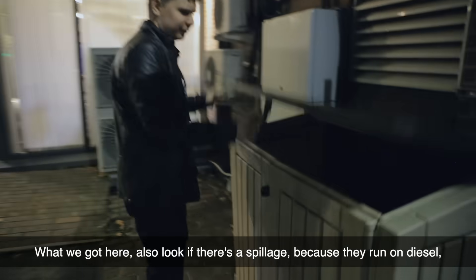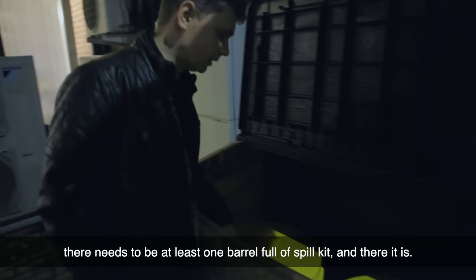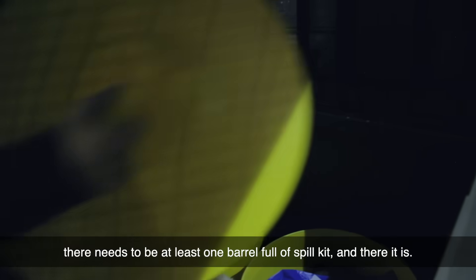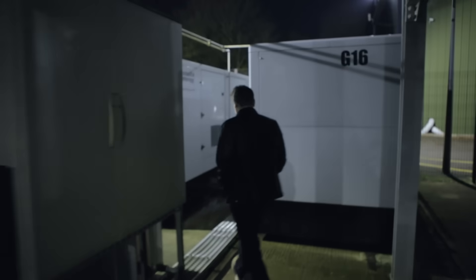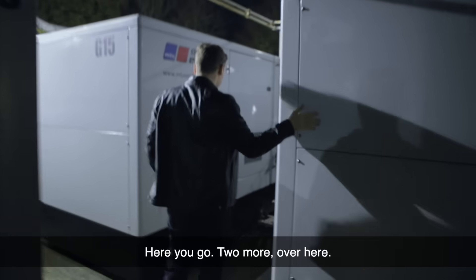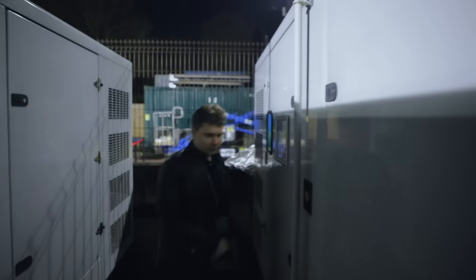I also need to look for spillage. They run on diesel, and there needs to be at least one barrel full of spill kit. And there it is — looks good, set them all.